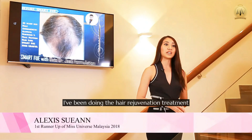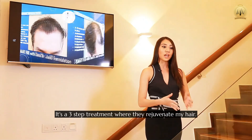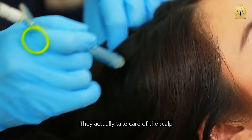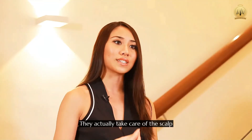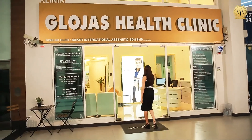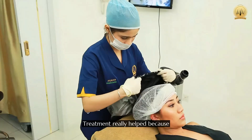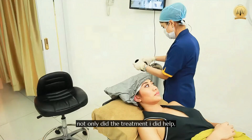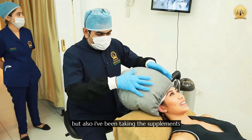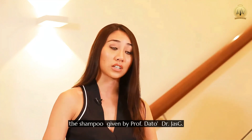I've been doing the hair rejuvenation treatment at Glojas. It's a three-step treatment where they rejuvenate my hair — they actually take care of the scalp as well as the hair itself. The treatment really helped because not only did the treatment I did help, but also I've been taking the supplements as well as the shampoo that I've been using by Dr. Jasji.